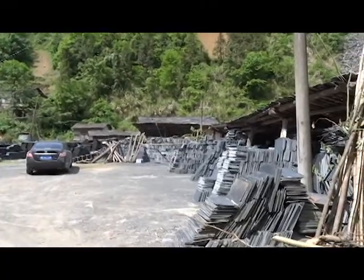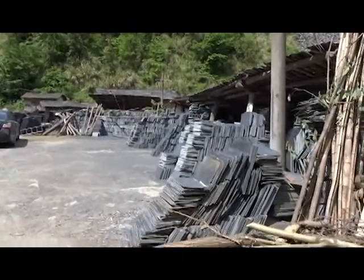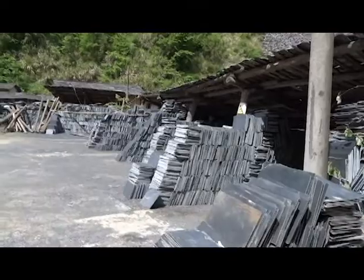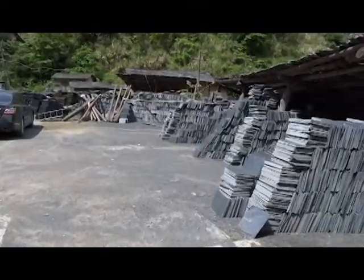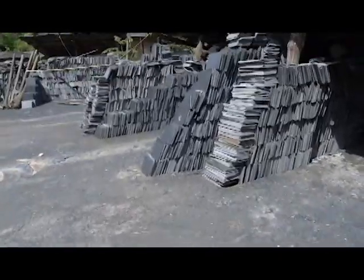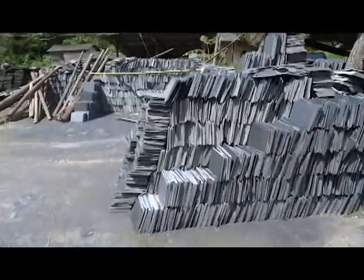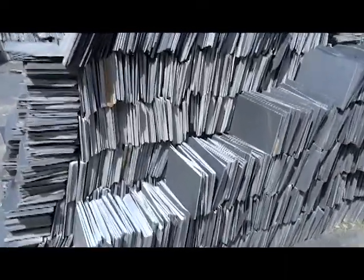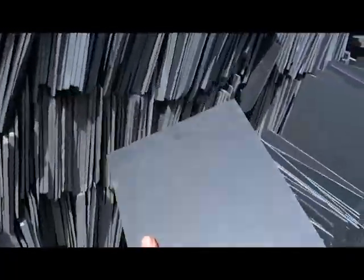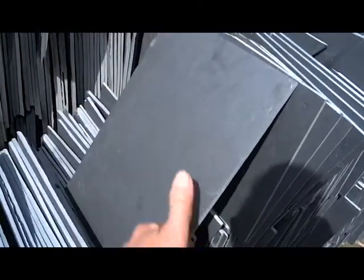That's apparently the original traditional Chinese style. This slate is actually high quality — it goes to Germany, the United States, and the UK. It's a stable black, judging by all these old roofs, very similar to black Spanish slate. Here we have a piece — you can see how fine the grain is; it rings like a piece of steel.